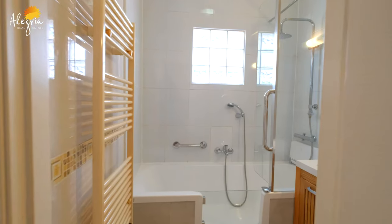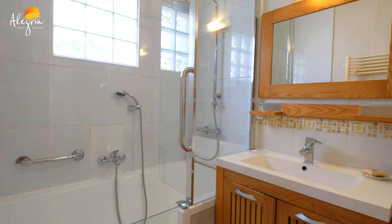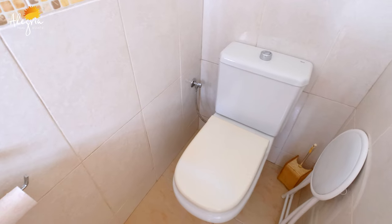Now we are in the bathroom. You have a bathtub with a little door for disabled persons, and you have a sink and toilets.